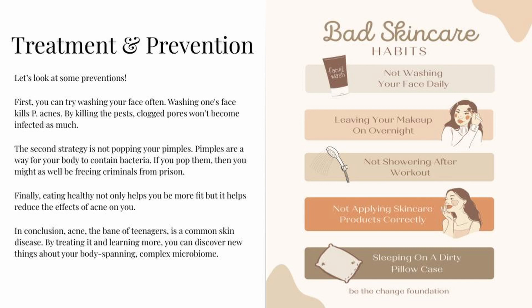Now let's look at some preventions. First, washing your face often kills P. acnes — by eliminating those bacteria, clogged pores won't become infected as much. The second strategy is not popping your pimples. Pimples are a way for your body to contain bacteria; if you pop them, you might as well be freeing criminals from prison. Finally, eating healthy not only helps you be more fit, but it helps reduce the effects of acne.